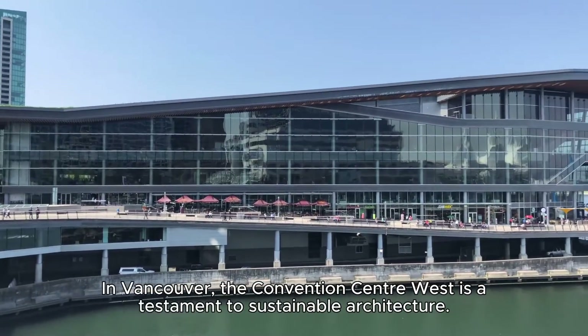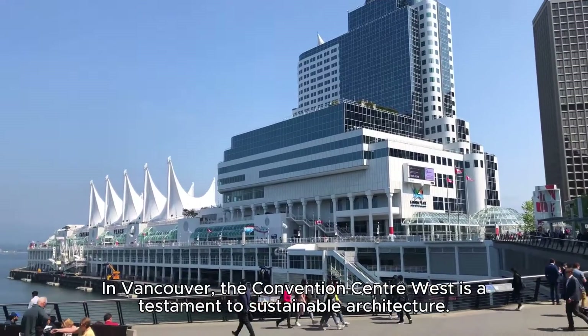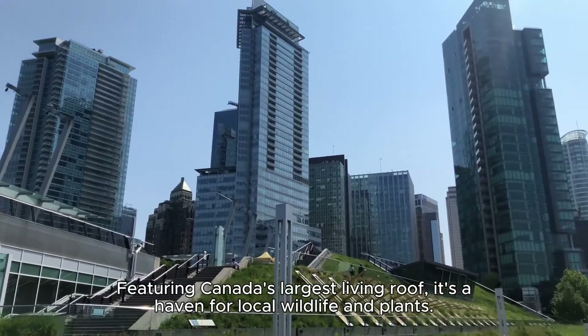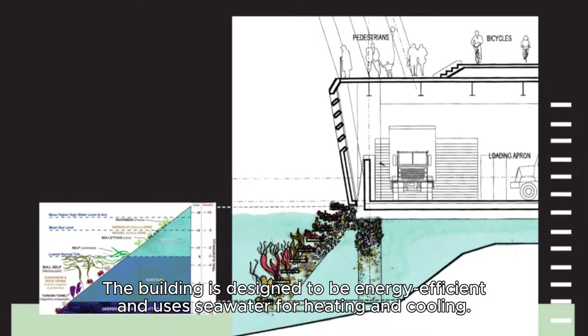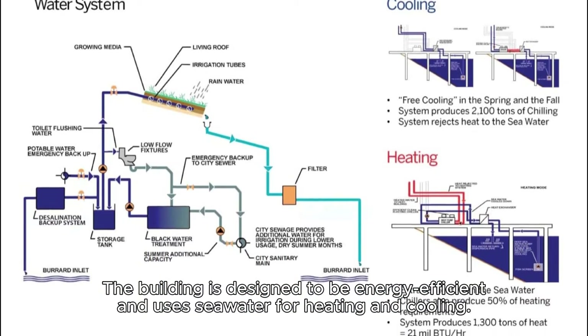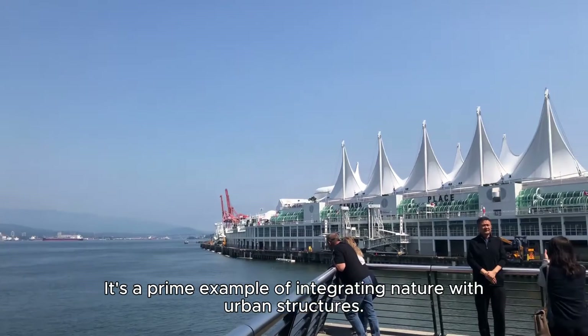In Vancouver, the Convention Centre West is a testament to sustainable architecture. Featuring Canada's largest living roof, it's a haven for local wildlife and plants. The building is designed to be energy efficient and uses seawater for heating and cooling. It's a prime example of integrating nature with urban structures.